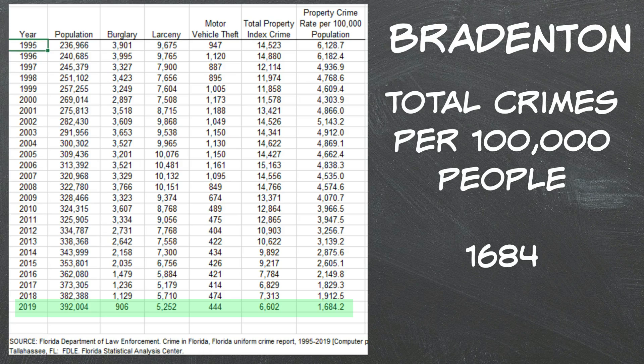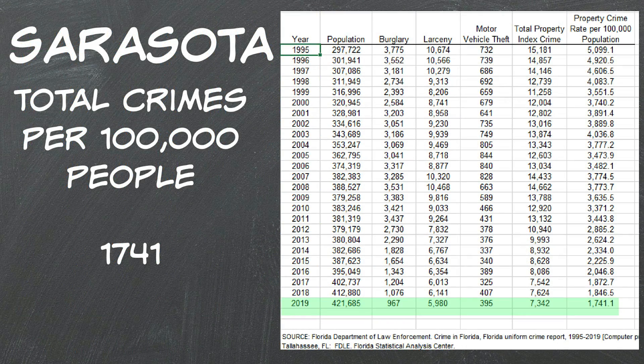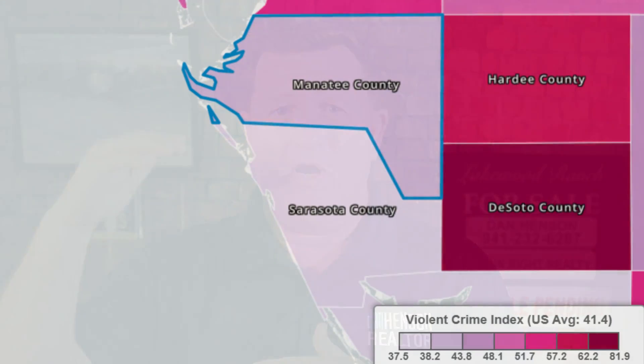Now we look at safety for these two counties — a question asked quite a bit, especially for people moving into the area. Both areas are fairly safe; we've been here 30 years, raised our kids here, and had very little issues. Bradenton's crime rate for 2019 was a little less than 1,700 per 100,000 people, while Sarasota was a little higher than 1,700 per 100,000. More of the crimes in Bradenton were in the violent category compared to Sarasota. Overall, neighboring counties have more crime than these two areas, so both feel very safe.